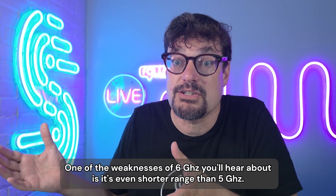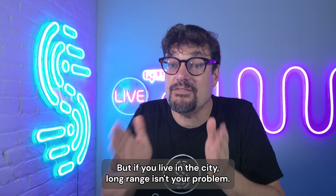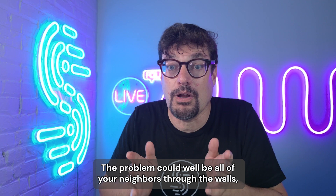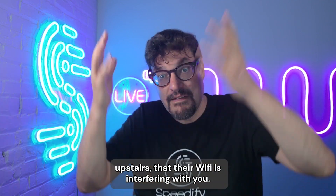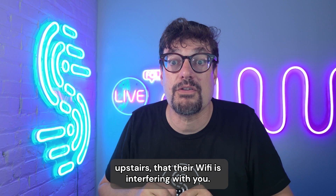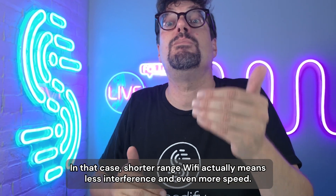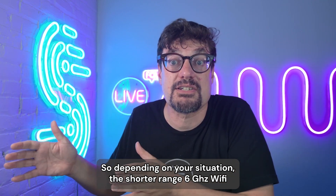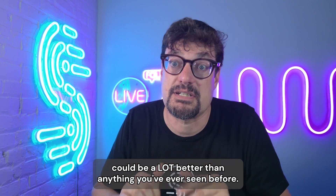The 6 gigahertz band is big — more than a thousand megahertz of bandwidth, which we are now under Wi-Fi 7 and Wi-Fi 6E allowed to use with Wi-Fi. One of the weaknesses of 6 gigahertz you'll hear about is it's even shorter range than 5 gigahertz. But if you live in the city, long range isn't your problem. The problem could well be all of your neighbors through the walls, upstairs, their Wi-Fi interfering with you. In that case, shorter range Wi-Fi actually means less interference and even more speed. So depending on your situation, the shorter range 6 gigahertz Wi-Fi could be a lot better than anything you've ever seen before.